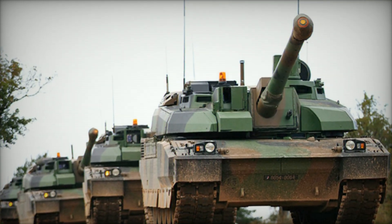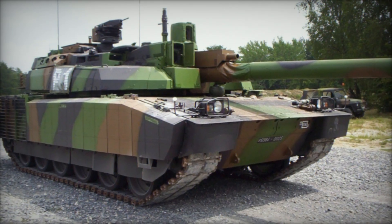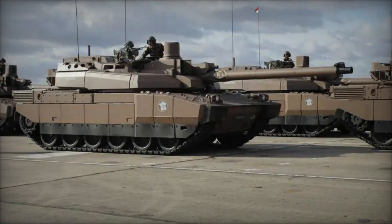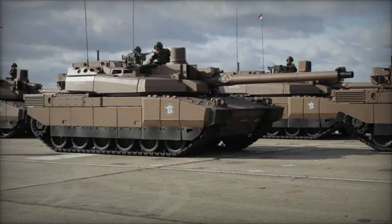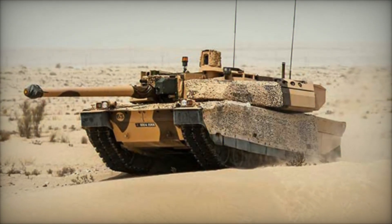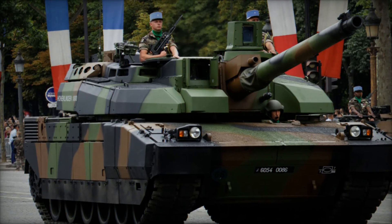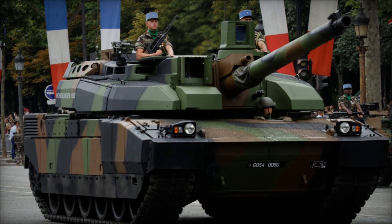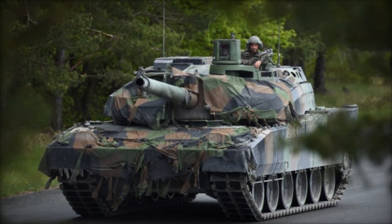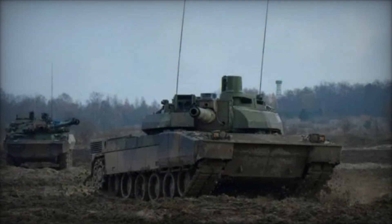Periscopes atop the turret roof afford the gunner and commander excellent visibility, and communication antennas for dual radio sets are mounted on the rear turret roof. The hull is equally sleek and uncluttered, with a well-sloped glacis plate. The driver's position is identifiable by vision blocks and an access hatch offset to the left hull side. Front hull headlamps facilitate nighttime driving, while fenders shield the tank from mud and debris. The track system comprises six road wheels per hull side, with a front-mounted idler and rear-mounted sprocket, with track return rollers mostly concealed by side skirt armor.